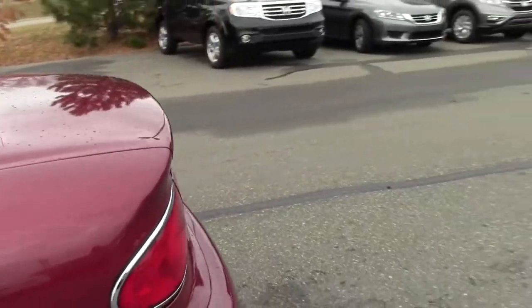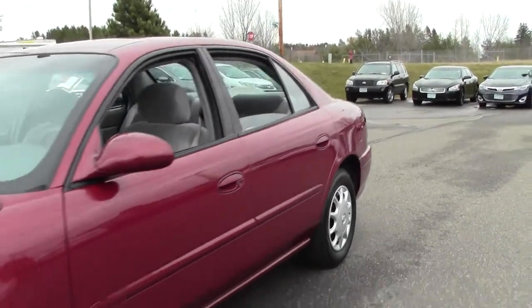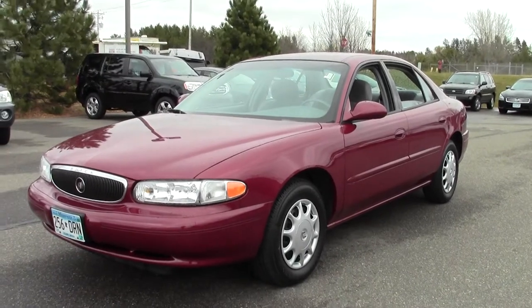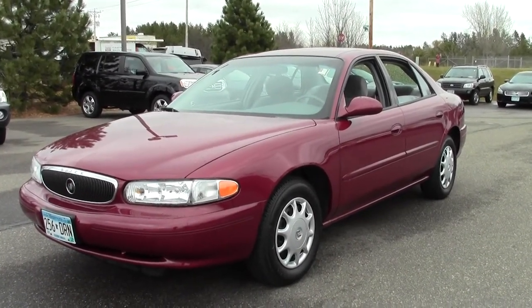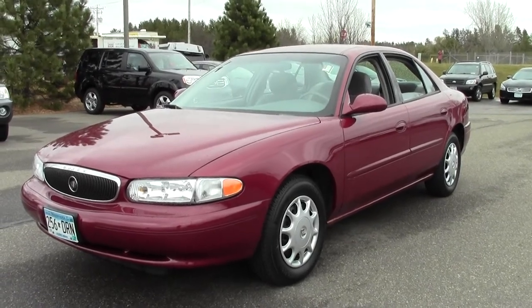So that's the 2003 Buick Century, 52,000 miles, V6 engine, in great condition. If you have any questions, feel free to call us at 866-455-7638. This vehicle is located at Mills Honda in Brainerd Baxter.